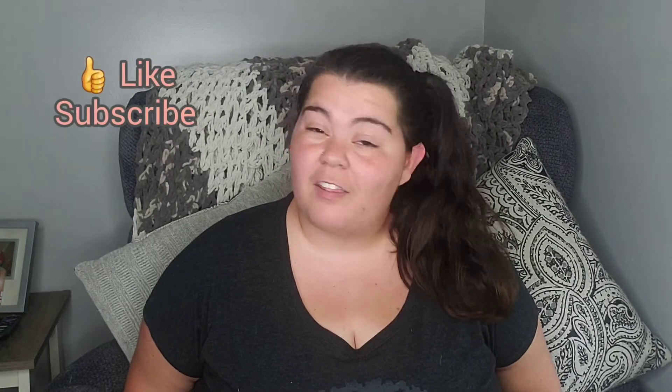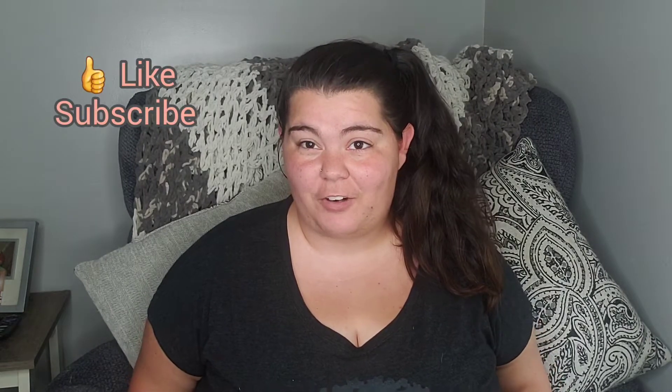Hi guys, welcome back to my channel. If you're brand new here, my name is Crystal and I am a full-time reseller on Poshmark, eBay, Mercari, the RealReal, and ThredUp. Really all that means is I sell people's trash on the internet and that's how I make a living.